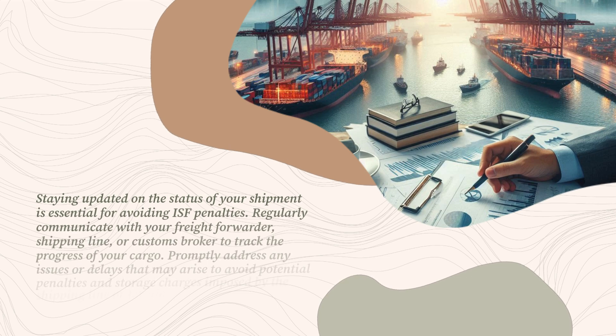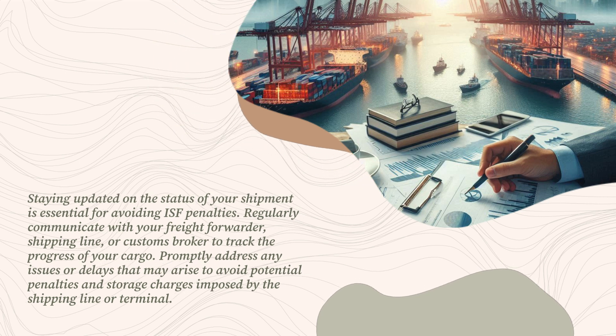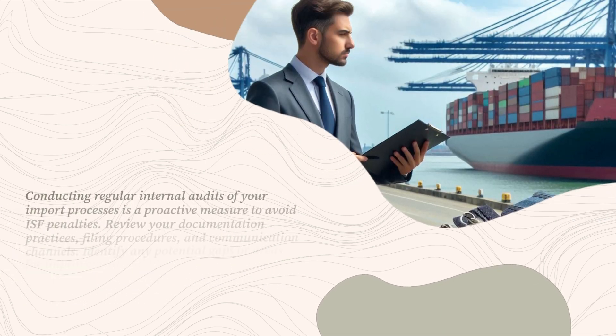Staying updated on the status of your shipment is essential for avoiding ISF penalties. Regularly communicate with your freight forwarder, shipping line, or customs broker to track the progress of your cargo. Promptly address any issues or delays that may arise to avoid potential penalties and storage charges imposed by the shipping line or terminal.